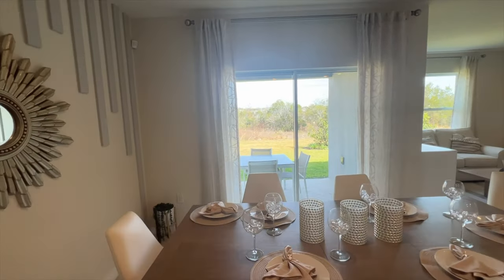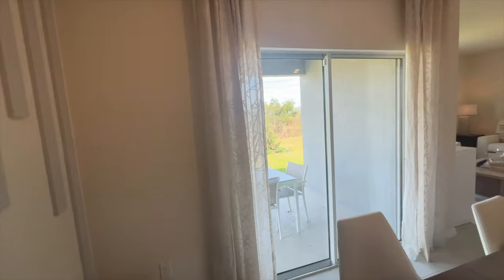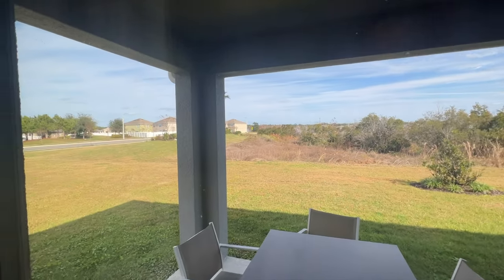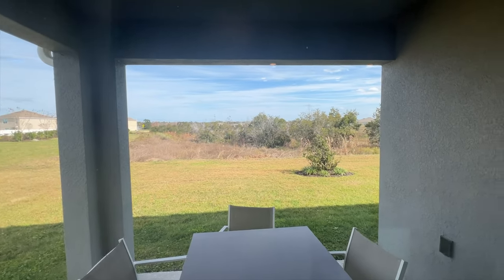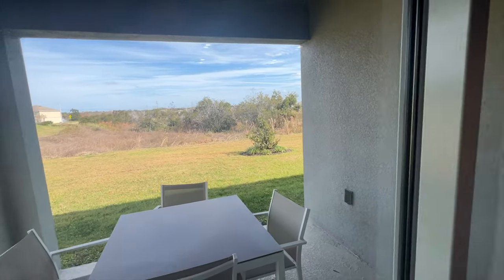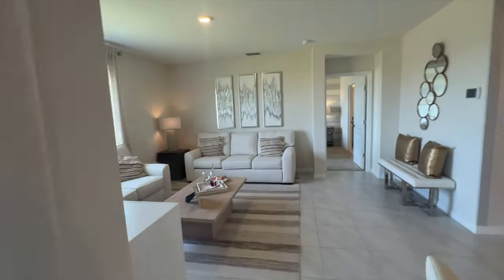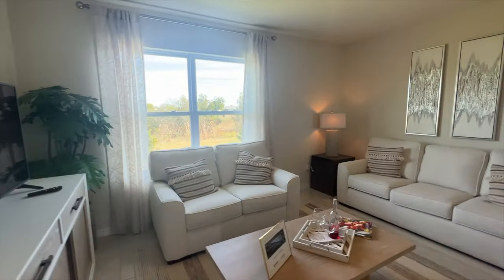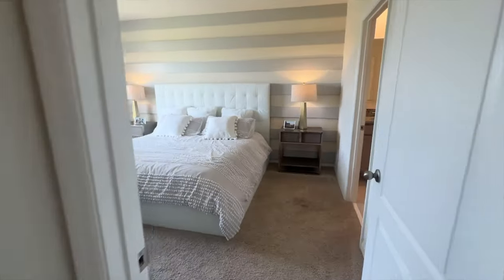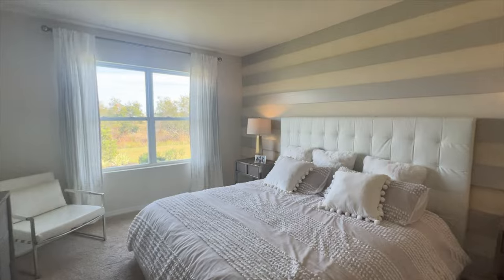In this particular community, Lakes at Laurel Highlands, most of these homes do not have a home directly behind them. As you can see, this looks out over preserve land. They do have a patio with a sliding glass door leading out to it, and all LED lighting throughout.